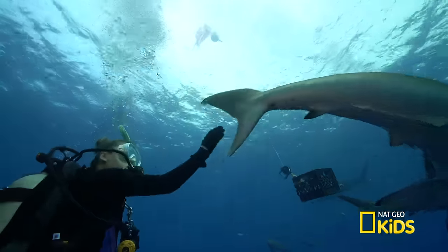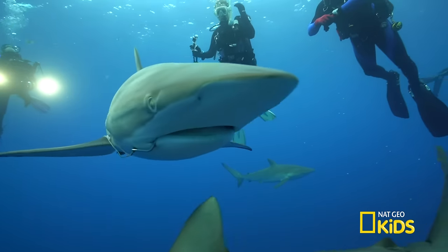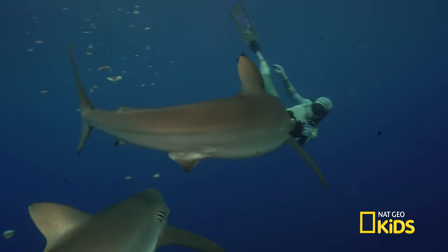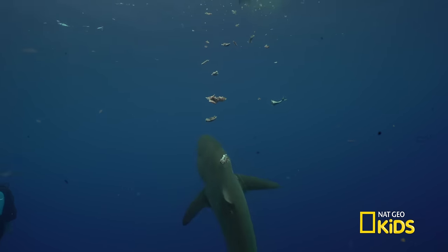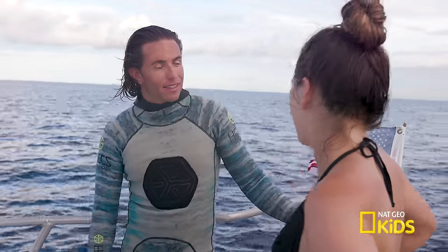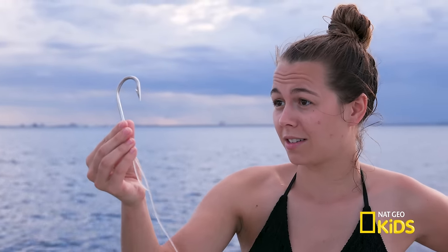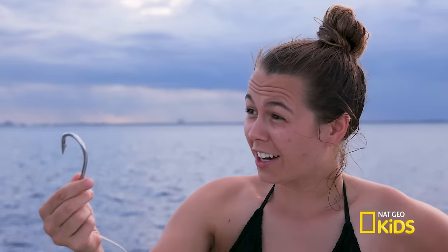Two of the sharks had really big hooks in their mouth — that was really sad. Mike was able to get one hook out, but the other shark swam away. Is this what people hunt sharks with? Yeah, that or bigger. A lot of fishermen claim the hooks rust out in three or four days, which is completely false. The problem with these big hooks is they are meant to target sharks. Having less fishing line end up in the oceans is important — clean up after you fish, and if you see it on the shores, pick it up and throw it away.